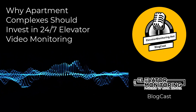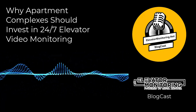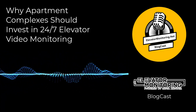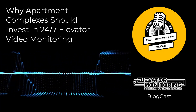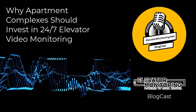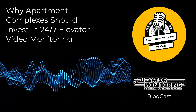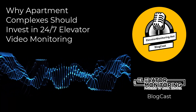Choosing to invest in 24-7 elevator video monitoring and staying ahead of legal requirements not only avoids penalties but can also position a property as a leader in tenant safety and innovation. This proactive approach to compliance often serves as a key differentiator in competitive rental markets, attracting tenants who value convenience, safety, and security.